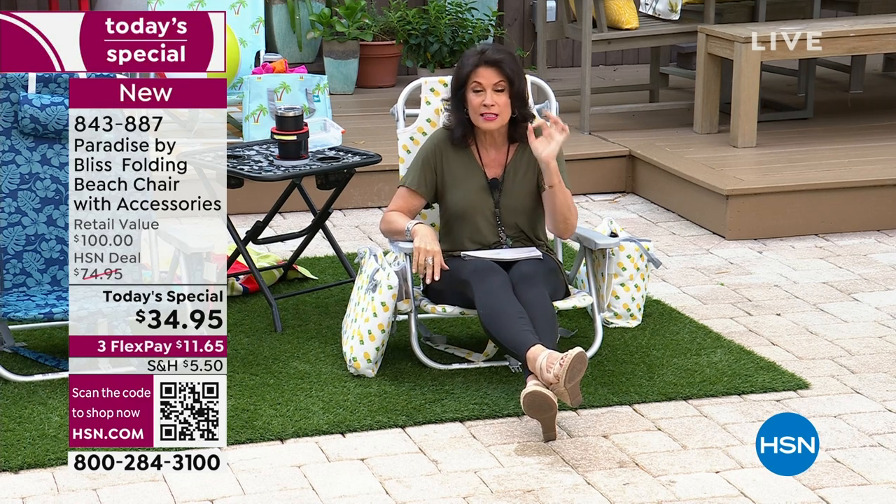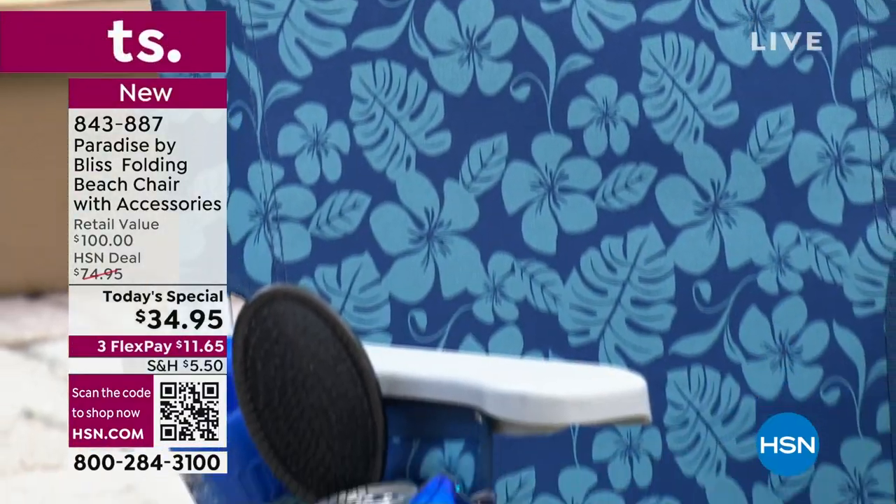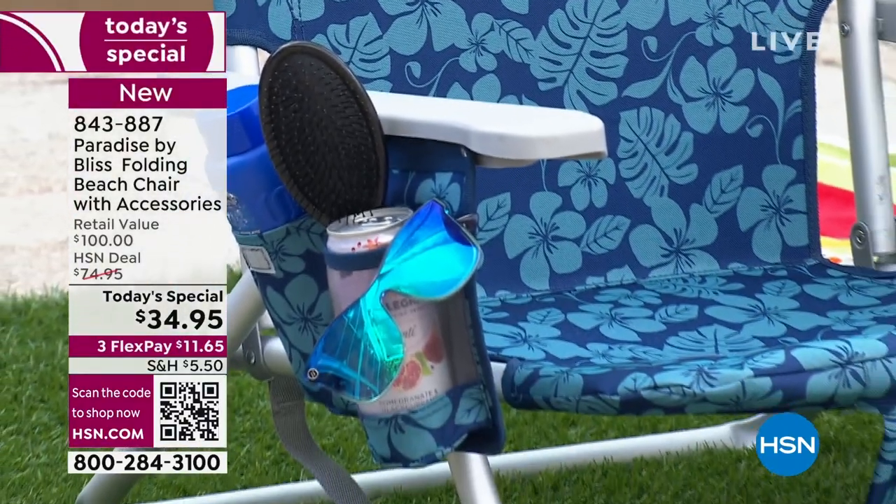I can't wait to get home because I am buying two of these myself. 34.95 is your price for our today's special — 34.95. If you have priced beach chairs, I own a little beach condo and I don't even have beach chairs out there because I priced them — they were going to be like 100 bucks or something.